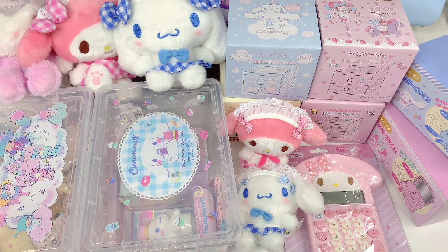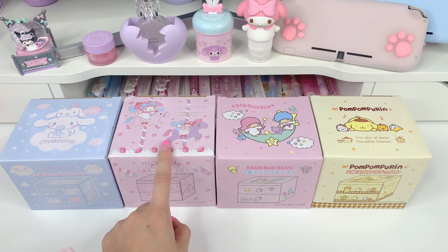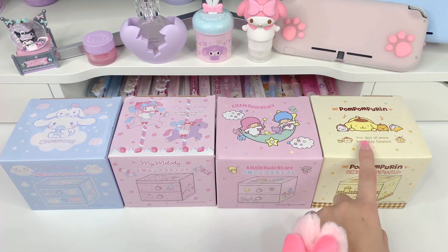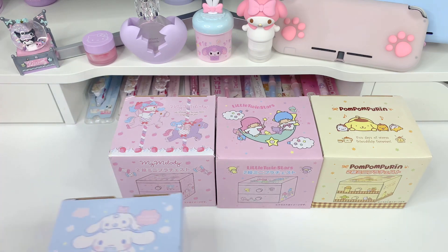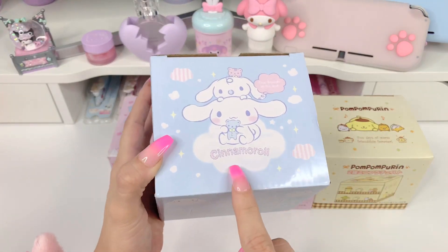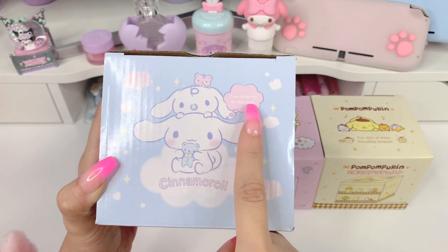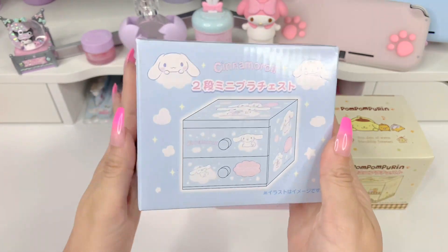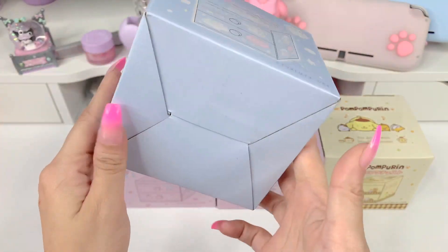To make this easier I'm gonna move everything to the side and show you things one by one. I'm gonna start with the items in boxes — these are all Sanrio plastic drawers. We have Cinnamoroll, My Melody, Little Twin Stars, and Pom Pom Purin. Let's start with Cinnamoroll. On the top you can see Cinnamoroll holding a little bear plush, a little milk, and it says 'True Friends to the End.'